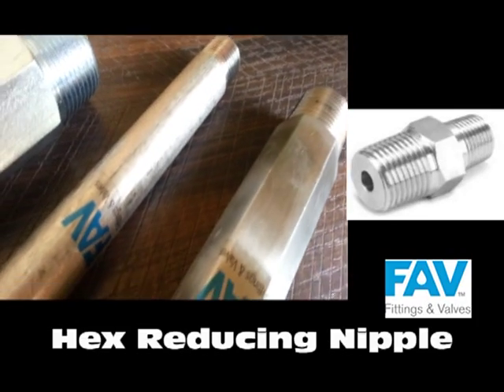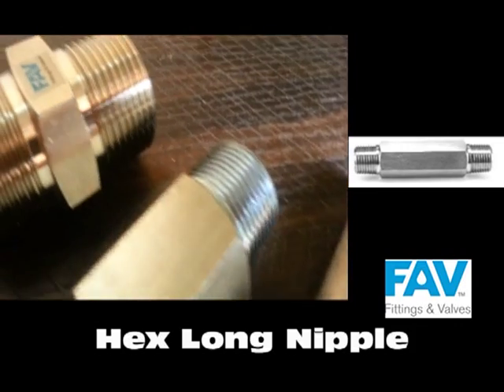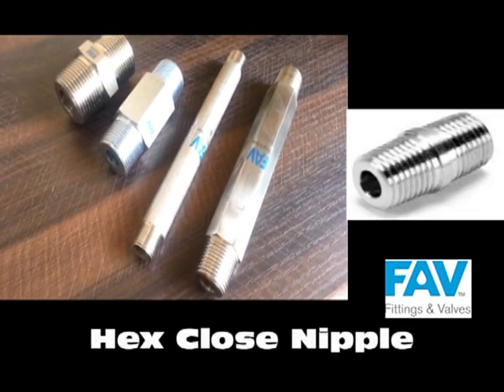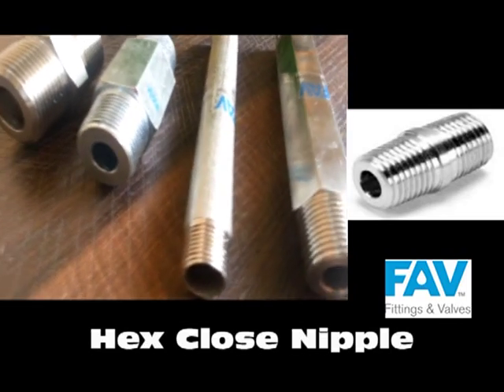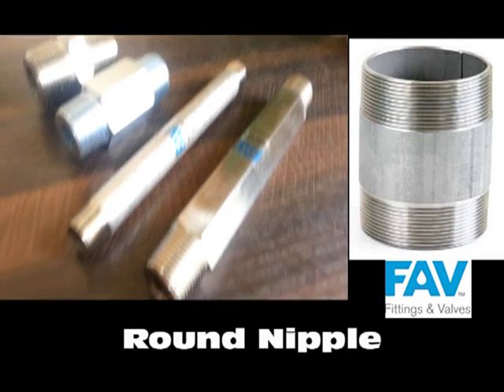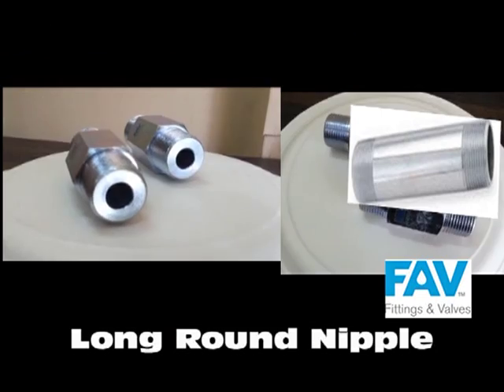Varieties include hex nipple, hex reducing nipple, hex long nipple, hex close nipple, and round nipple. The length of each nipple is customized as per the user's requirements.